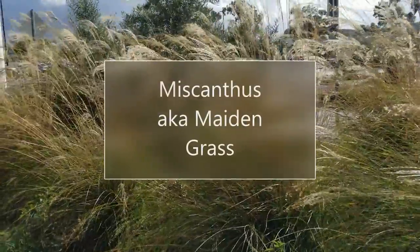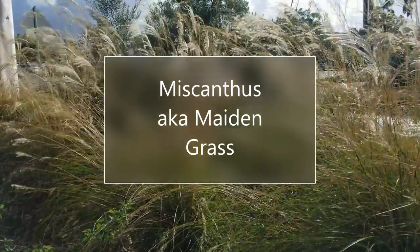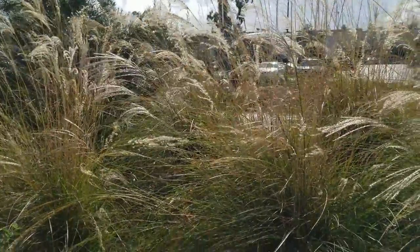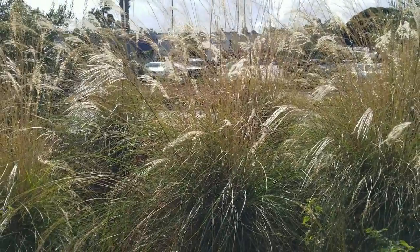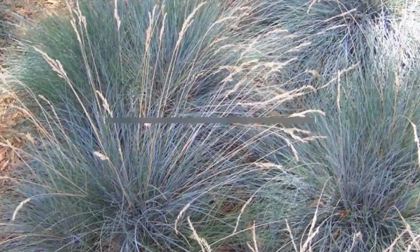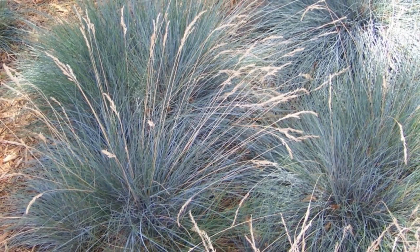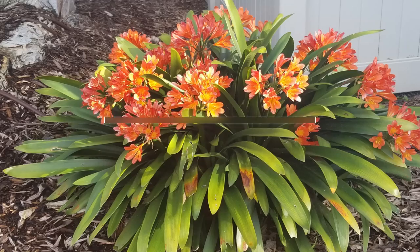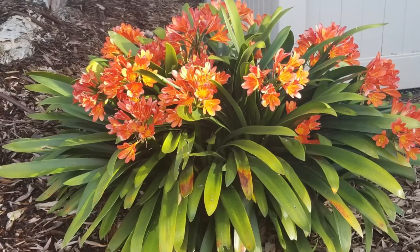Next we have Miscanthus, also known as maiden grass or maiden hair grass — it can also be called zebra grass for the variegated form. This gets a little bit bigger, about three to four feet tall, and looks really pretty when the wind blows it back and forth. Next is clumping blue fescue, really compact with a nice blue color that contrasts beautifully and looks great planted in mass.